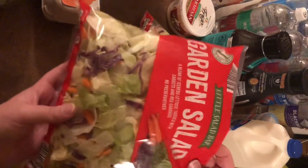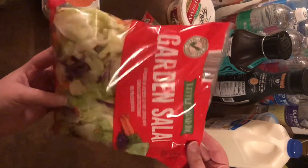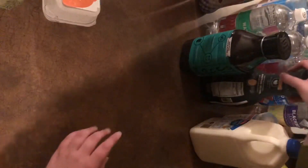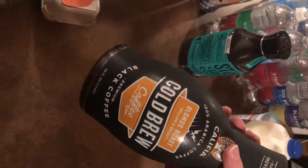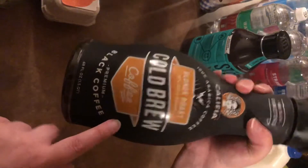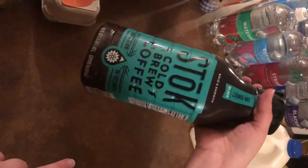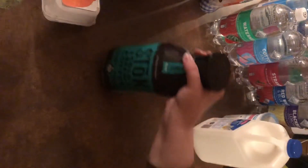At Aldi I also got two bags of garden salad — I really like to have salads. Oh, and I also got an item recommended by a girl I follow on Instagram, Brittany the Gazelle Willows. I'm going to try it and see if it's any good. And I got my Stoke coffee — I've been drinking this for almost two years now and I love it. That's it for Aldi, which was $60 total.